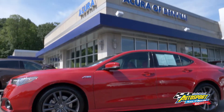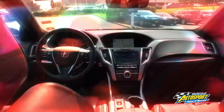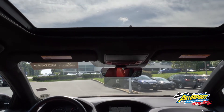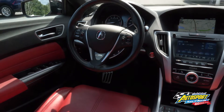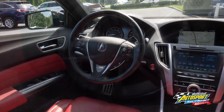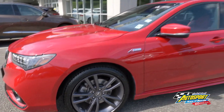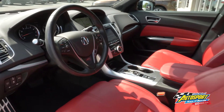It's featured in San Marino Red with a premium red leather interior. This TLX has 12,514 miles, and is equipped with heated seats, GPS linked navigation, and Apple and Android CarPlay. It has five spoke gray rims with A-Spec badging, sunroof, dual exhaust, keyless access and push to start.